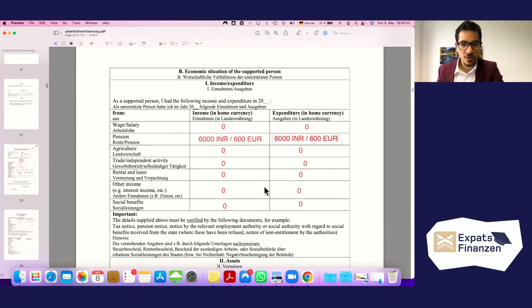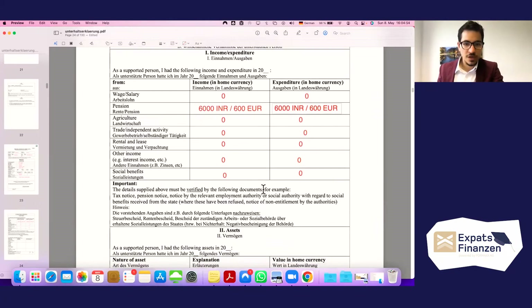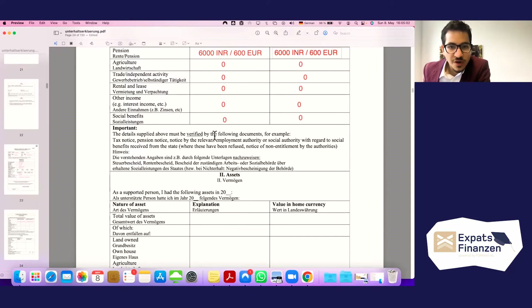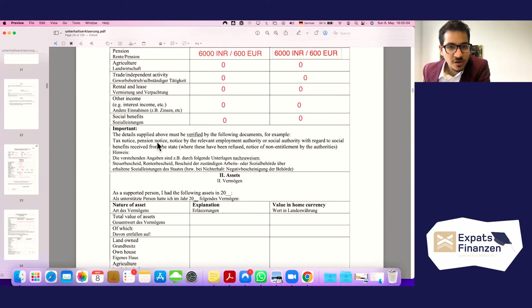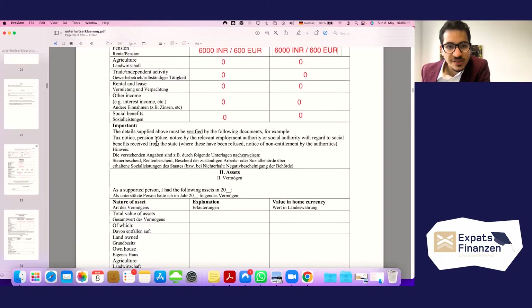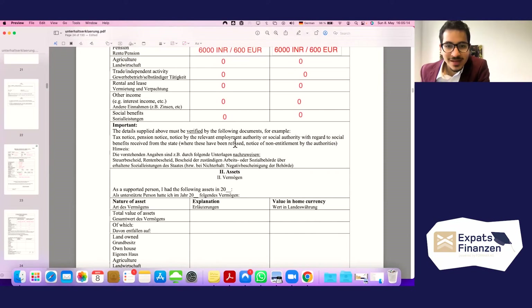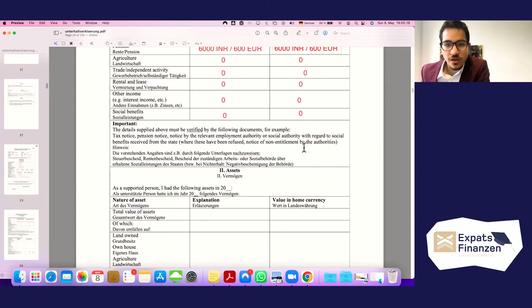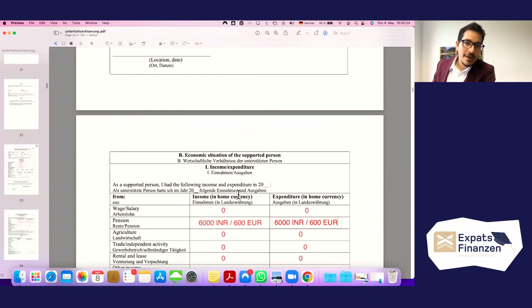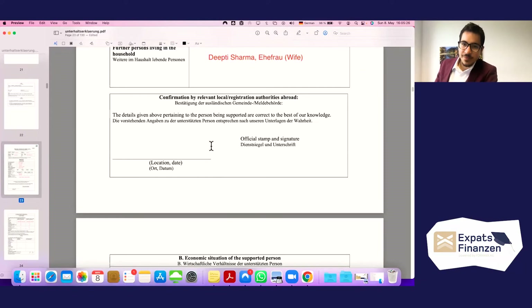Moving on to assets — this is important. The details about income and assets must be verified by official documents, such as a tax notice, pension notice, or notice by the relevant employment or social authority regarding social benefits, or a notice of non-entitlement. All of this must be backed up and certified by the official stamp.